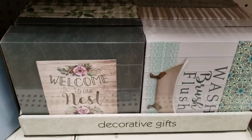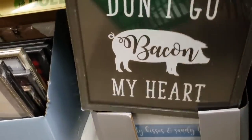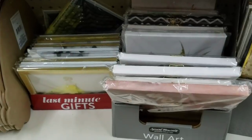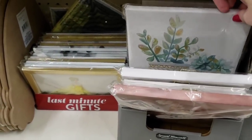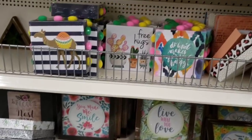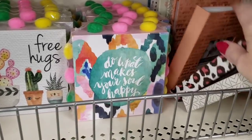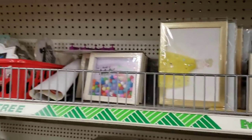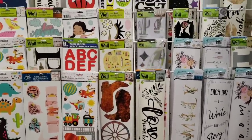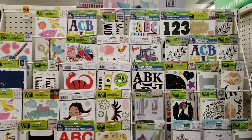They have some of the new artwork down here — wall decor. 'Don't go baking my heart' — I like that one. They had a bunch of the new canvas art as well. Some photo albums. Here are their wall stickers — I did spot a few new ones. Looks like the dinosaur ones are new, and trucks.